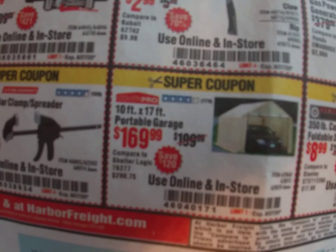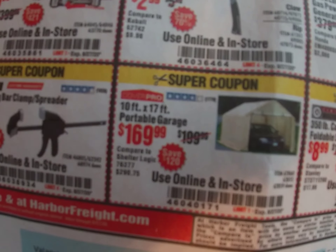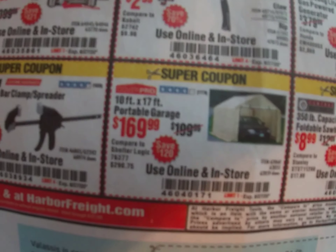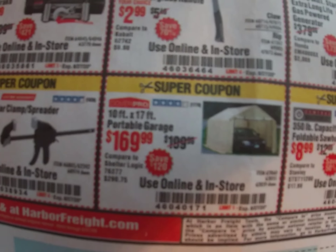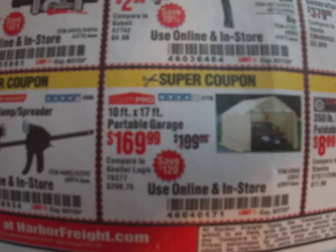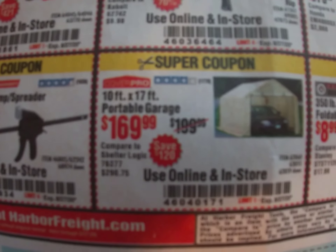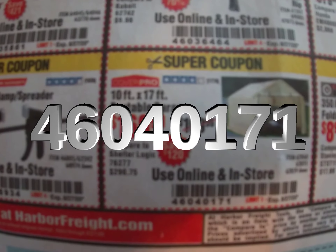My buddy has this 10-foot by 17-foot portable garage — it's $169 and he loves it. He uses it in his backyard: he's got his grill under it, and sometimes he'll set up some folding sawhorses and have a table out there to do some work in the shade. Coupon code 460-401-71.